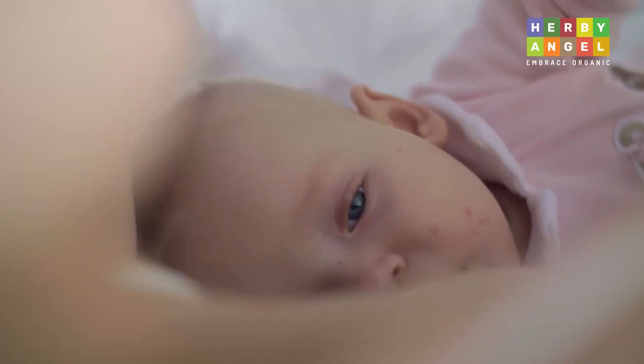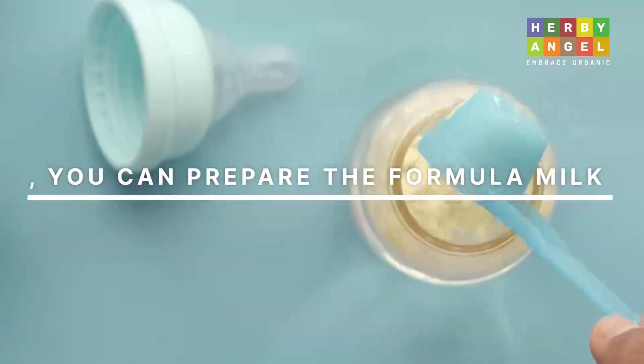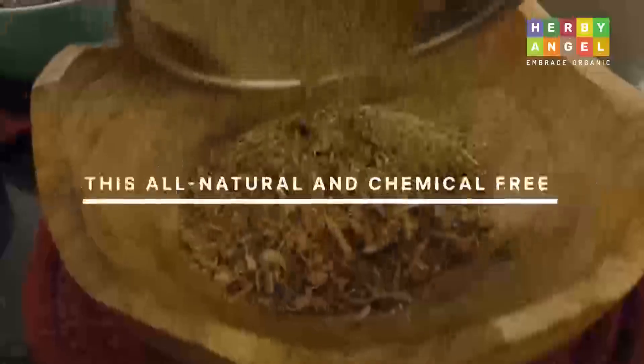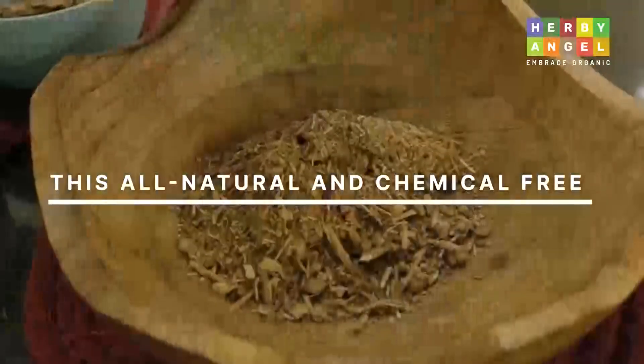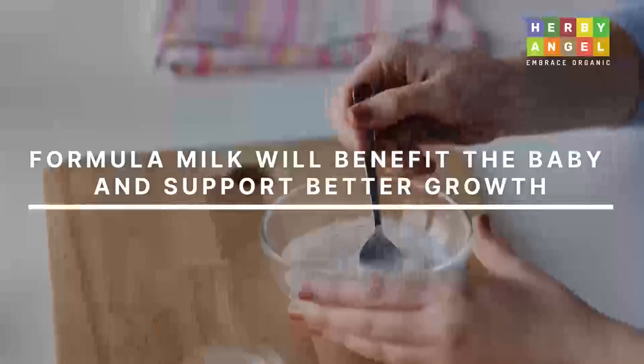In case of your inability to breastfeed because of medical reasons, you can prepare formula milk as suggested by Ayurveda with dashumula or panchumula churna. This all-natural and chemical-free way of preparing formula milk will benefit the baby and support better growth. To know how to prepare formula feed the Ayurveda way, you can check out our YouTube video on preparation of dashmulak shira. You can find the link in the description below.